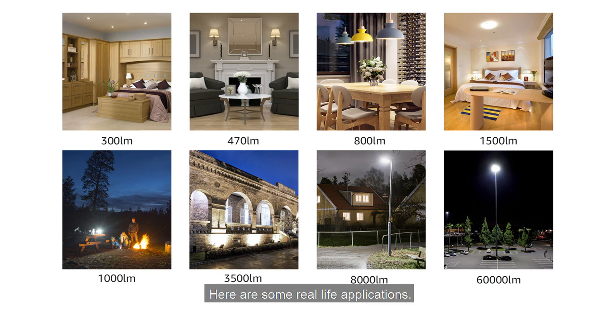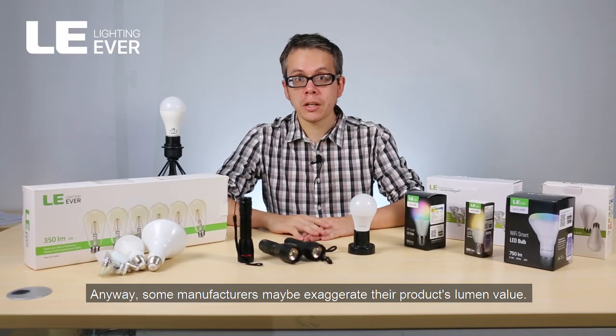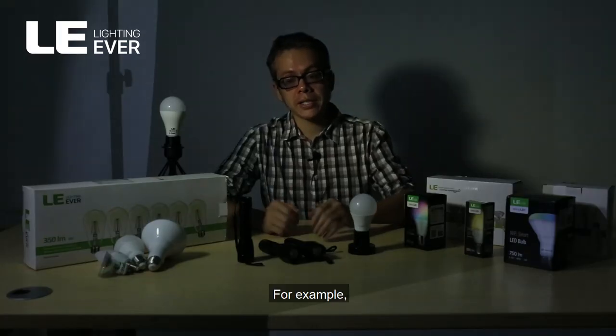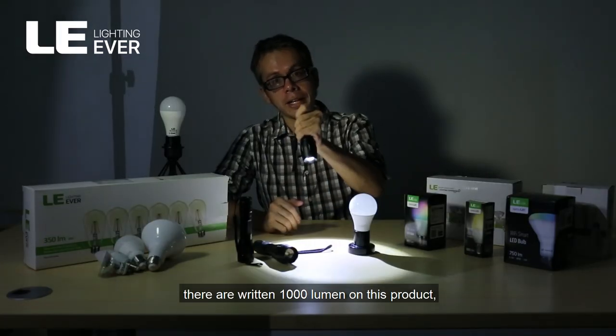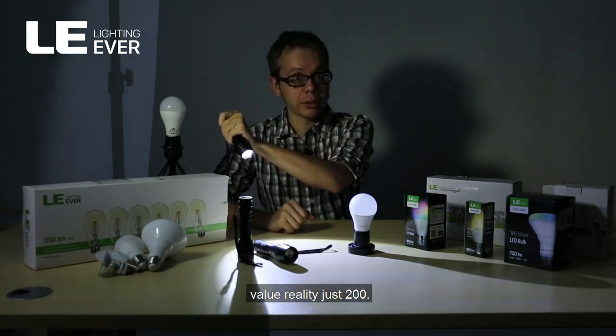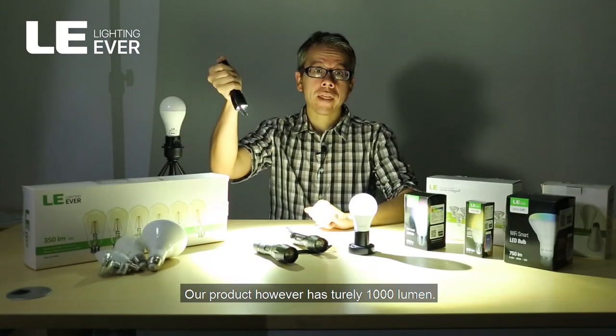Here are some real-life applications. Some manufacturers may exaggerate their product's lumen value. For example, they write 1000 lumen on their product while in reality it's just 200. Our product, however, has truly 1000 lumen.